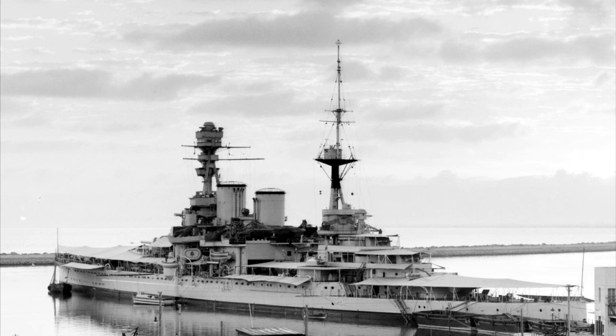Repulse was due to receive a similar refit, but World War II began before this could be done, so apart from some changes to newer 4-inch guns and a pair of additional quad machine guns, she was significantly less modern than the Renown.